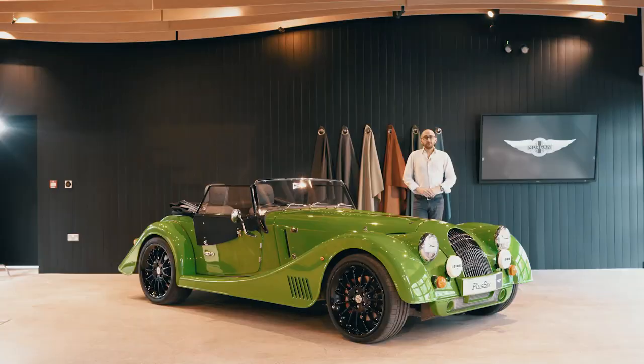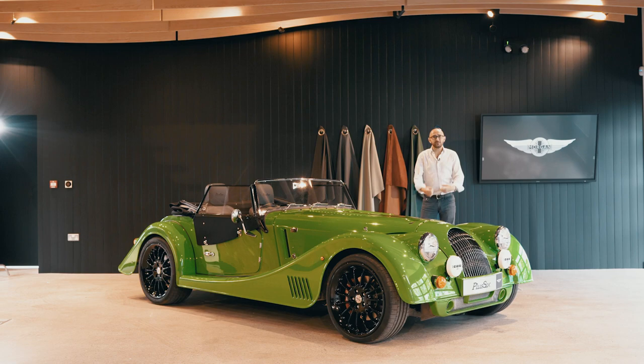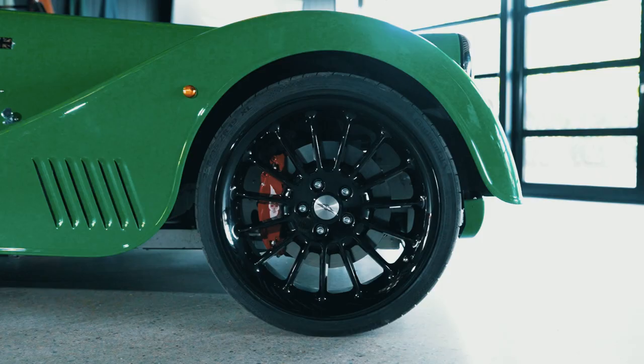It's the first time the wings have been changed in a decade. When it comes to speccing a Plus 6, the sky is pretty much the limit. The list of exterior colour choices is seemingly endless — you could even go for something like Viper Green or a sort of purple. Inside, the options for leather, stitching, and wood are massive, making speccing one of these the best kind of nightmare.